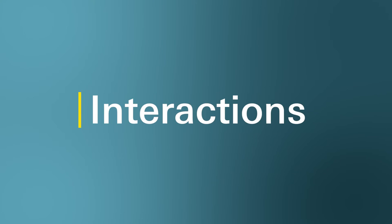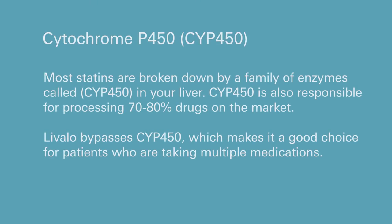Does Livalo interact with other medications? The short answer is yes, it can. Always talk with your healthcare provider and tell them about all medications, supplements, or vitamins you may be taking. Importantly, Livalo has less potential for interacting with other medications compared to other statins, because of the way our bodies process it. Most statins are processed by the cytochrome P450 family of enzymes — the same enzyme family used by 70 to 80% of other drugs. However, Livalo is not processed this way, making it a good statin choice for patients who are currently taking numerous medications.